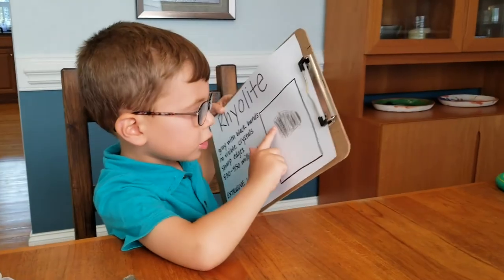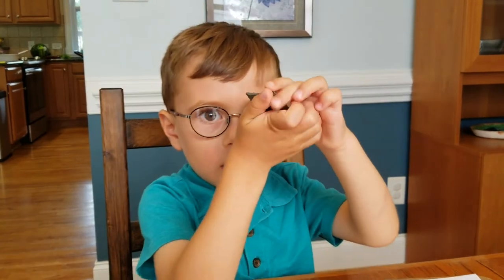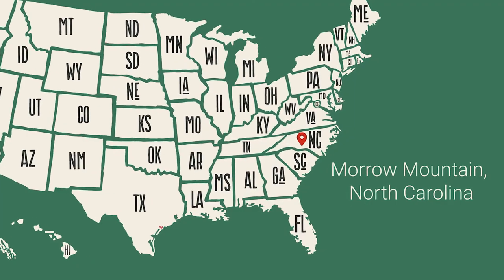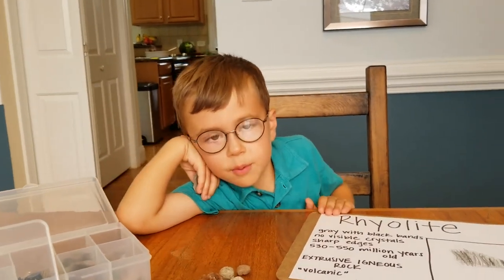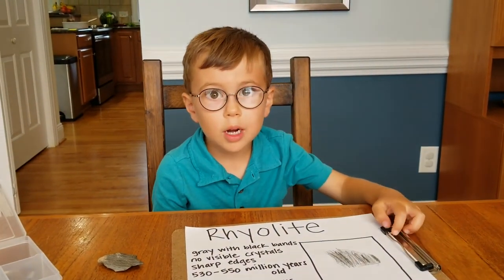This is my picture — see the black lines and the sharp edges. I found it at the top of my mountain. I went on a hike and hiked to the top and finally found it. Many, many years ago people used it for weapons and tools. Rhyolite is a special rock I found in my state. Maybe you'll find a special rock in your state.